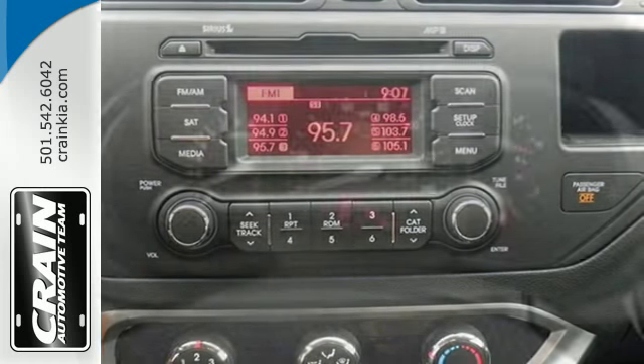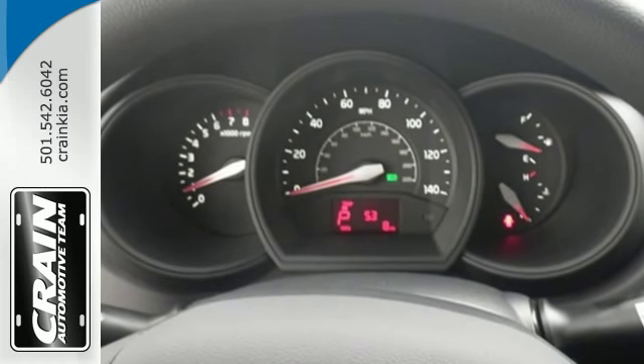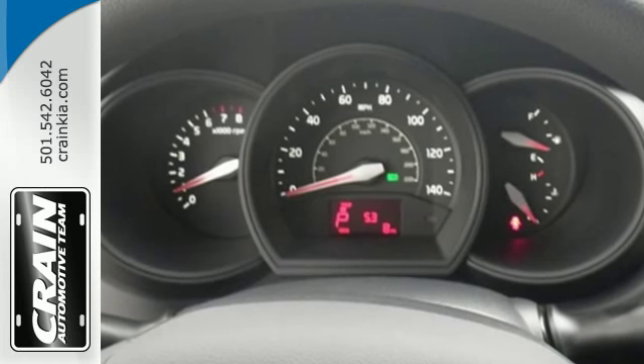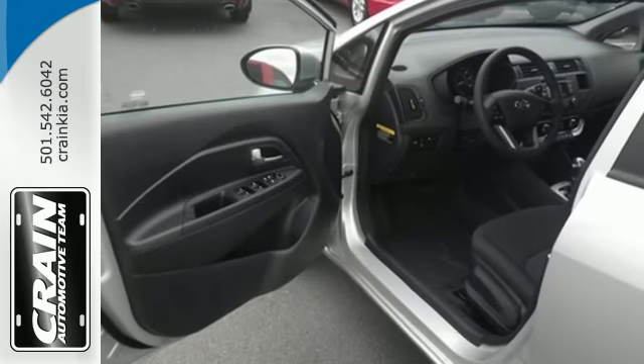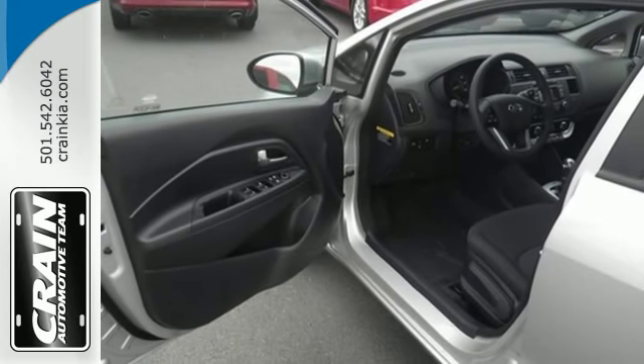The handy multifunction steering wheel puts convenience at your fingertips. With the heated mirrors, dual front advanced airbags, full-length side curtain airbags, and vehicle stability management, every adventure is a safe one.